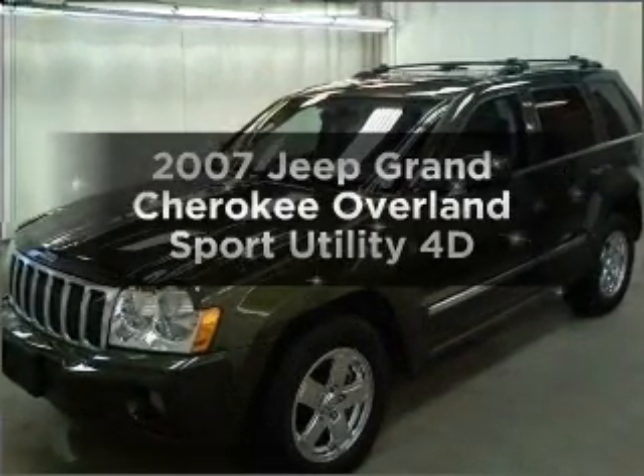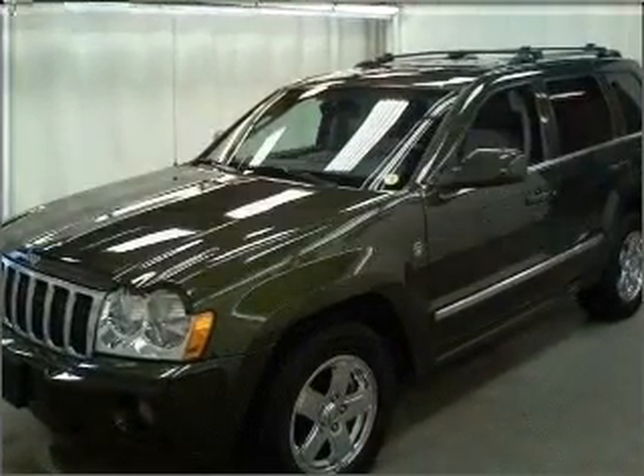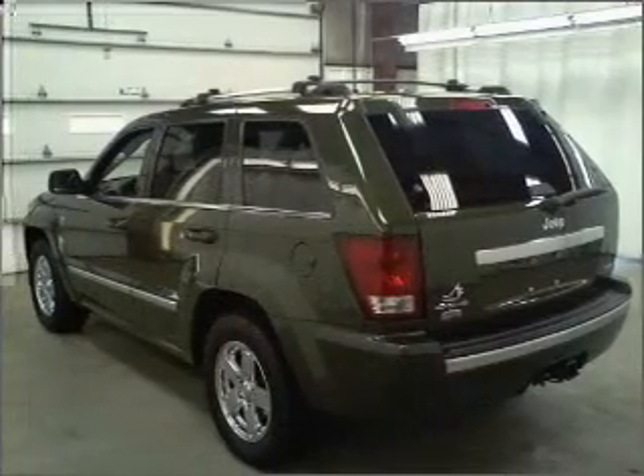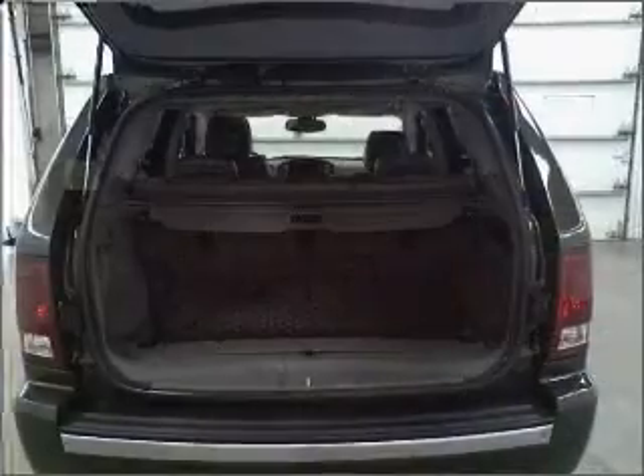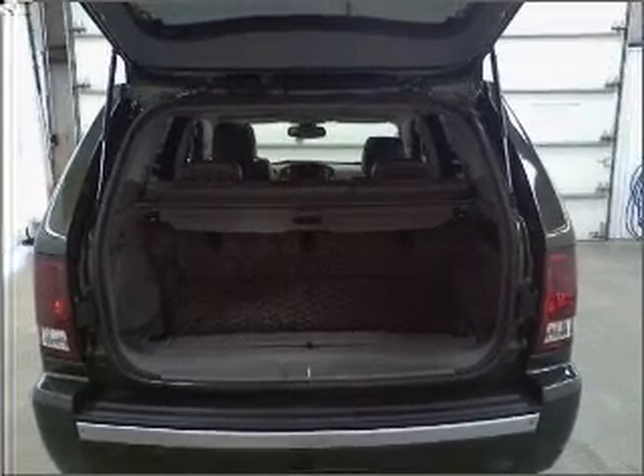Get noticed in this 2007 Jeep Grand Cherokee. This is the set of wheels you've been looking for, with a reliable engine that responds smoothly to its automatic transmission. Stand out from the crowd with premium wheels.